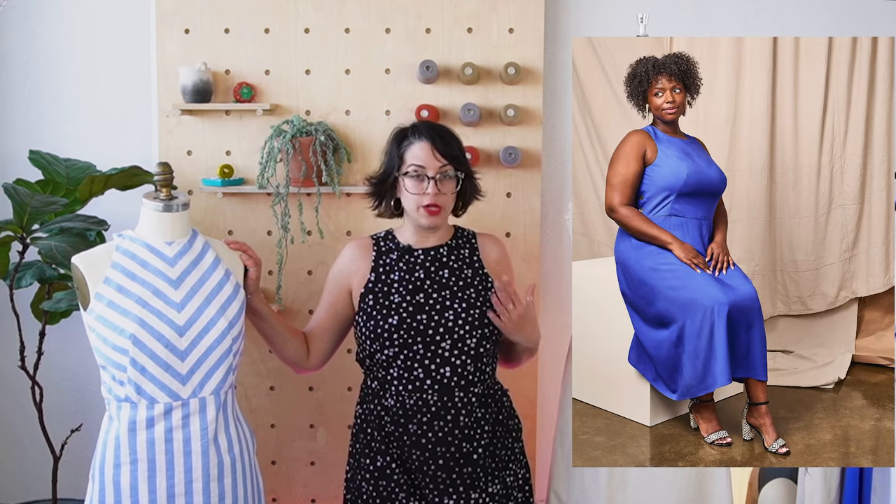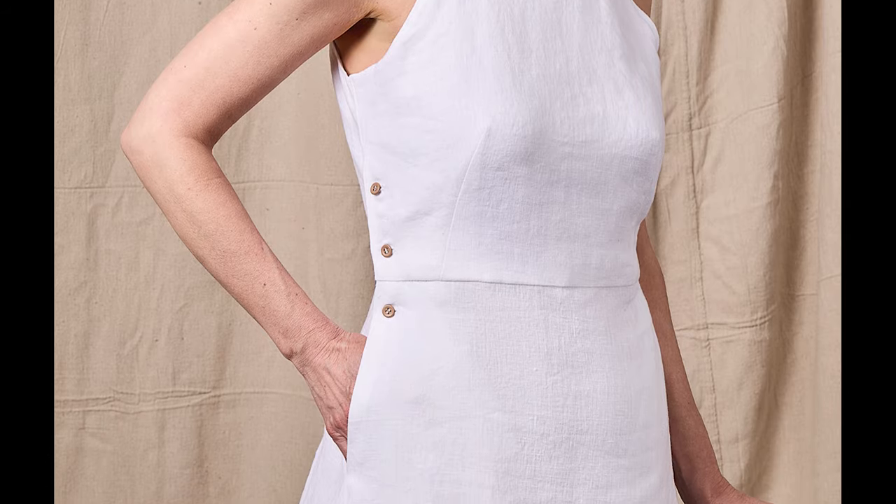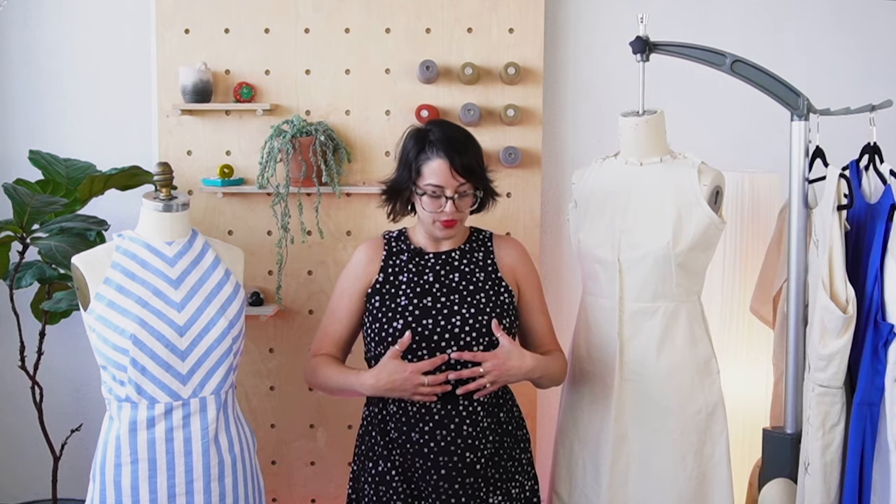Some interesting things about Micah: the bodice is fully lined, but my favorite detail is actually the closures on this dress. Generally when you have a fitted dress shaped with darts like this one — darts coming up through the waist in the front and the back — and in our extended size version we have double darts in the front to help fit larger busts. Whenever you have that kind of fitted bodice, they're generally closed with an invisible zipper. Not Micah.